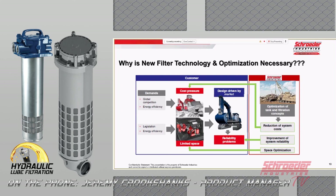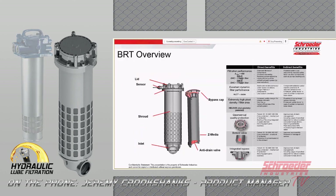What Schroeder is trying to do is look at all of this from an engineered concept and really put some thought into how we reduce the size of these reservoirs and what new styles of filtration we put into them. It really started by trying to shrink the reservoir size for our customers, and going forward it led to how we redesign and look at some of our filters. First, we'll look at the BRT overview — the advantages and the overall design of the filter itself.